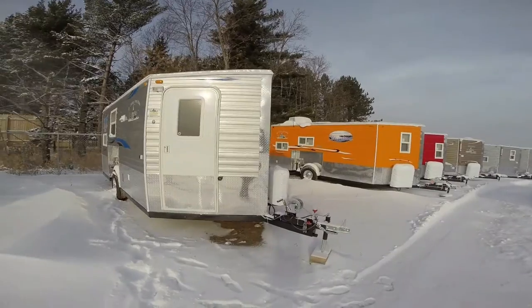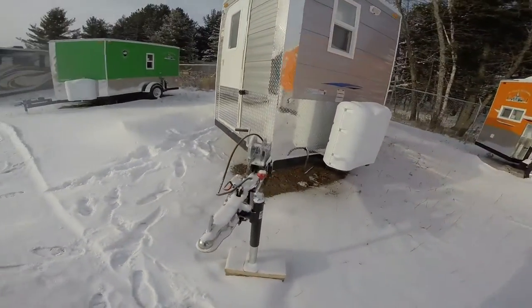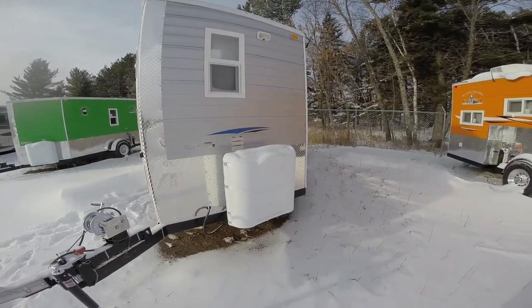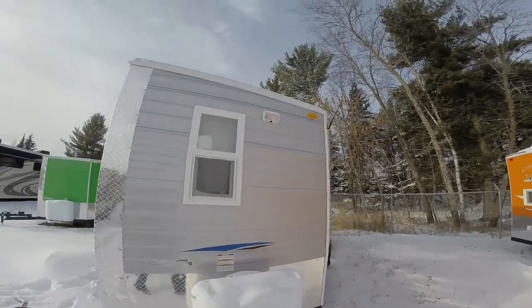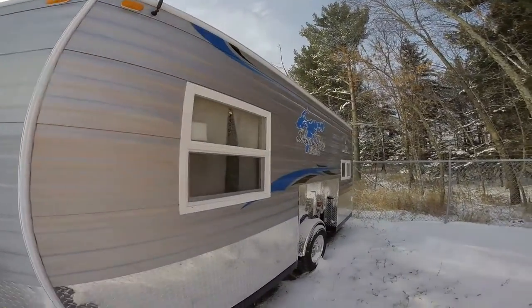Nice gray exterior. All this exposed steel is coated to protect it from corrosion. You've got two full 30-pound propane tanks, a light outside there, radio antenna, and dual pane windows.